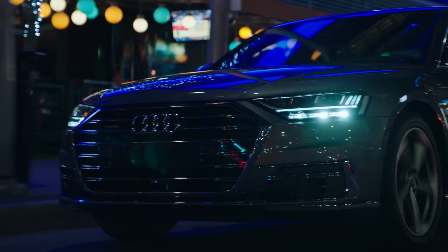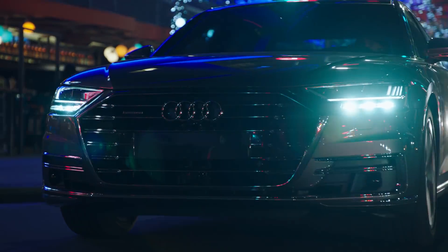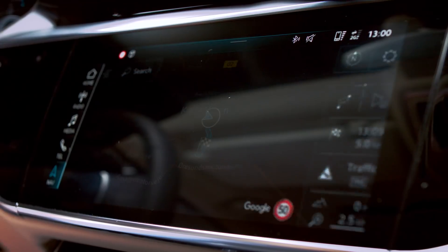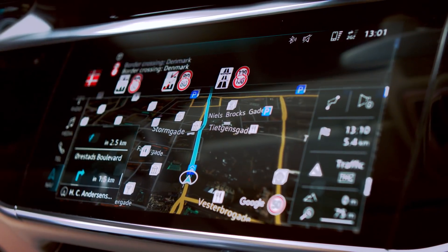When we developed the new generation of our speech dialogue system in the car, you can naturally give commands to the system. For example: 'Take me to the theater.' And the system responds: 'Searching for theater nearby.'